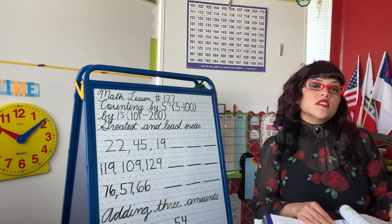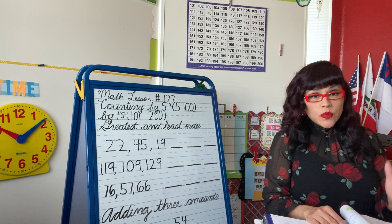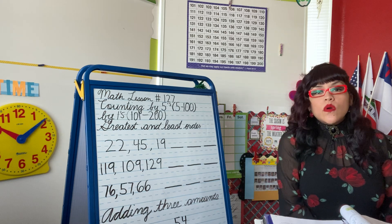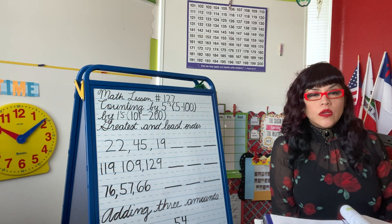Good morning class, this is Mrs. Matos. How are you doing today? I hope you're doing really well. Today is Monday, April 6, 2020. We're going to go over our math lesson 127.